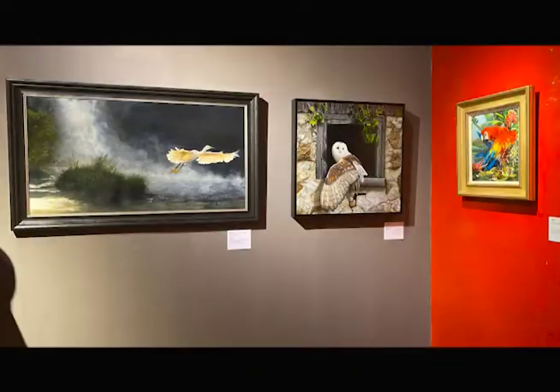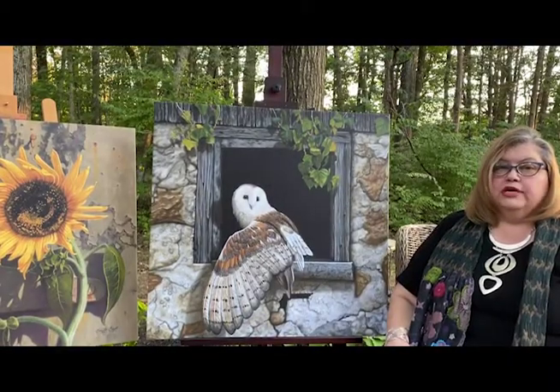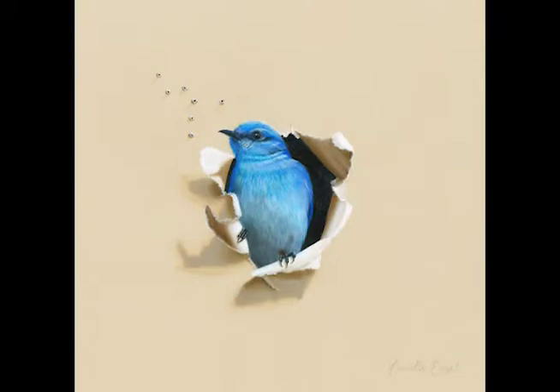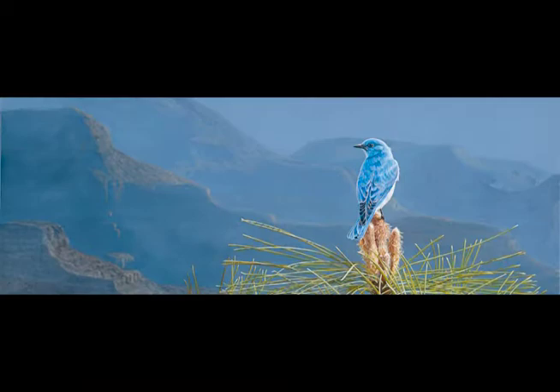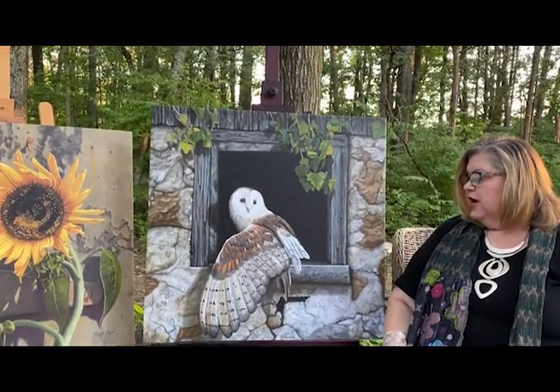I began painting fruit and flowers because it was something I could easily find, and my very first bird painting won an international art award in Santa Fe, New Mexico. Birds were a natural subject for me to begin painting, so I'm known for my nature paintings and particularly my bird paintings.